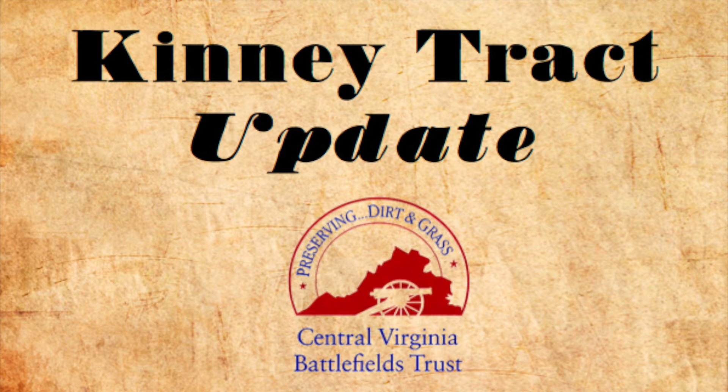Hello, this is Travis Wakeman, Administrative Assistant over at Central Virginia Battlefields Trust, and I want to explain to you where the Kinney Tract is, what we've done with it, and why it is so important.